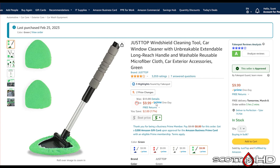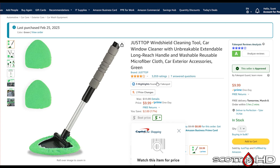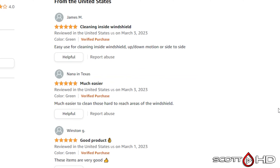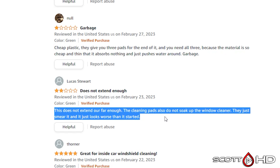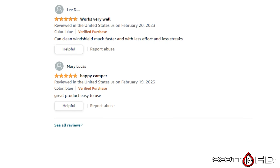Next up is this windshield cleaning tool — has 3,000 reviews, ten dollars, comes in different colors with a telescoping handle. Where this really comes in handy is something like a Lamborghini Gallardo or Huracan front windscreen where it's extremely hard to get your hand into the corners. The most critical reviews say it's made of cheap plastic, poor build quality, or it just smears product around. Let's find out.